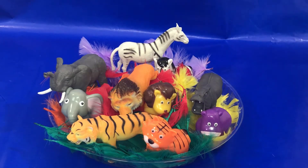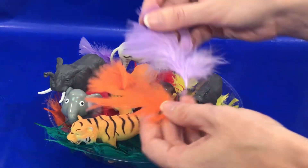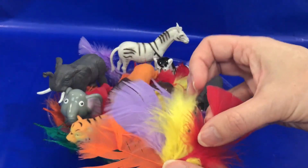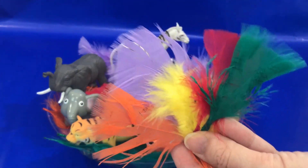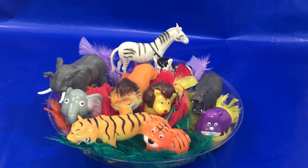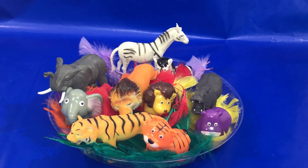So today we learned the colors: orange, purple, yellow, red, and green — with fun feathers! We also learned elephant, zebra, hippopotamus, lion, and tiger. You guys did a great job! Thanks for joining me. I'll see you next time. Bye bye!